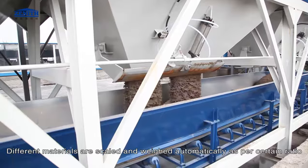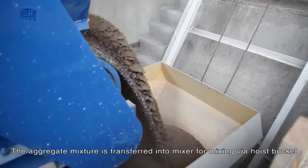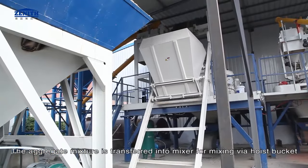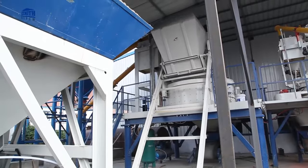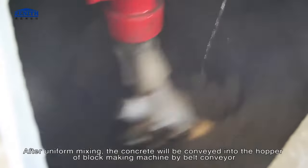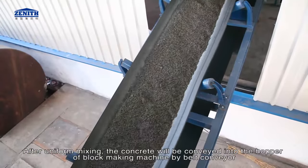Different materials are scaled and weighed automatically as per a certain ratio. The aggregate mixture is transferred into the mixer for mixing via the host bucket. After uniform mixing, the concrete will be conveyed into the hopper of the block making machine by belt conveyor.